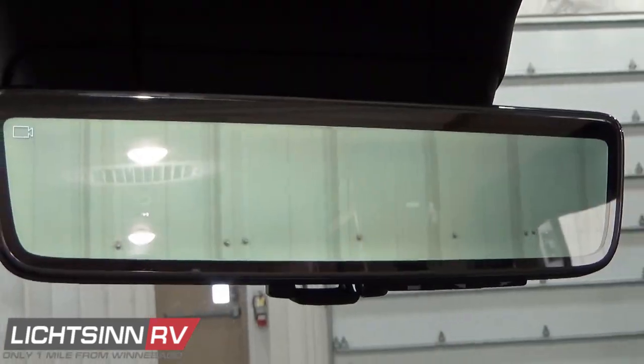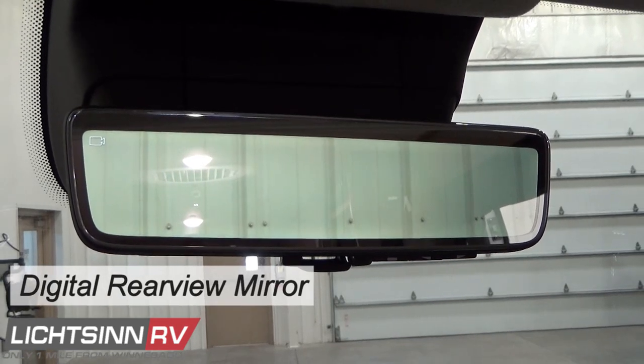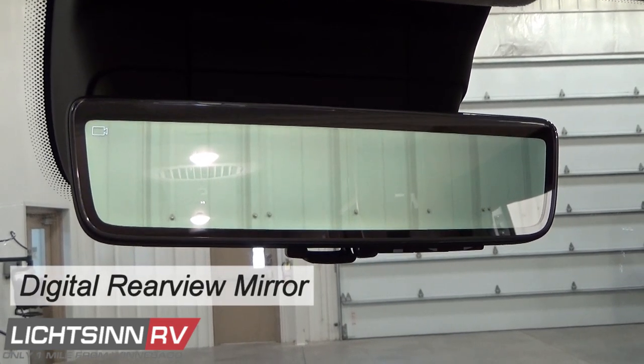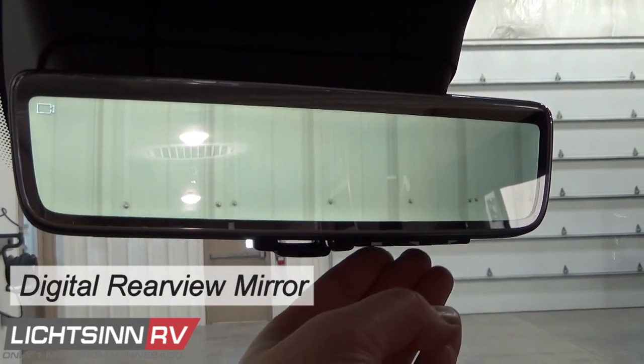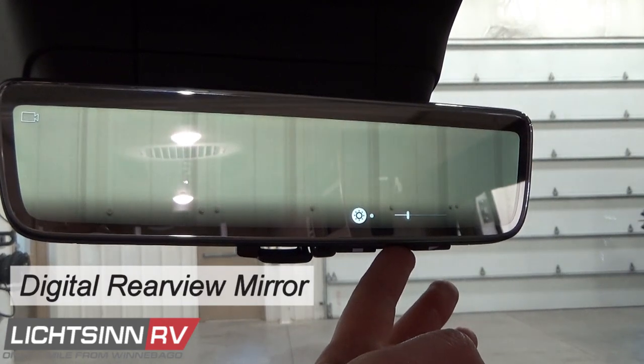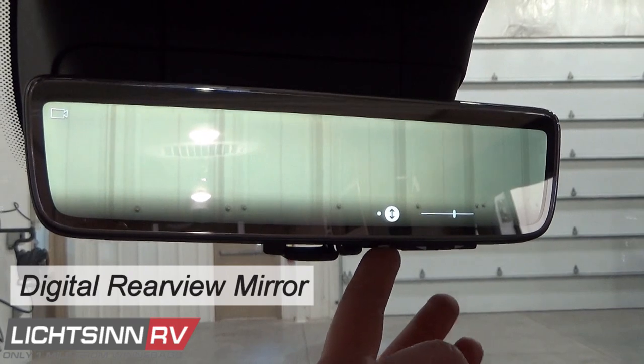The exclusive available digital rearview mirror is now standard on the Ram Promaster chassis for the Winnebago Travato, featuring an LCD monitor that can be turned off to revert to a reflective mirror, but when switched on offers a real-time video stream.